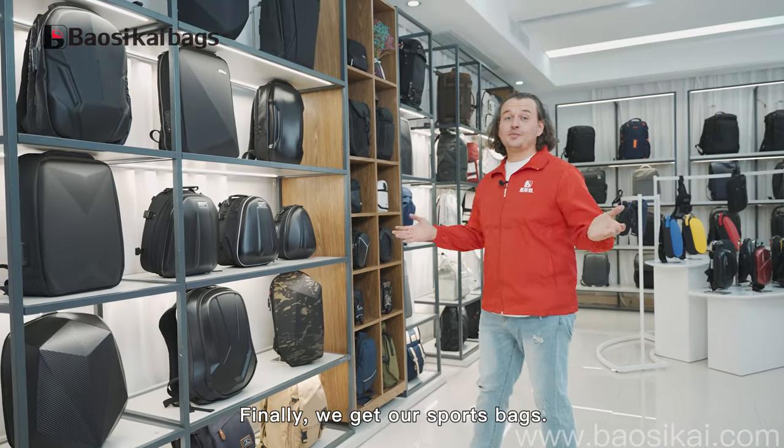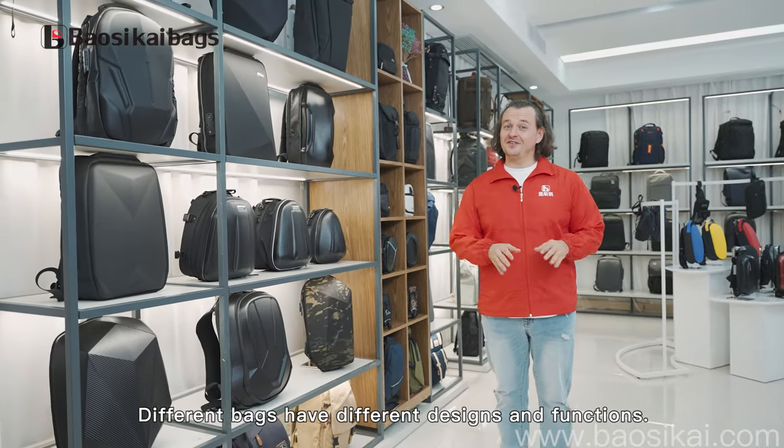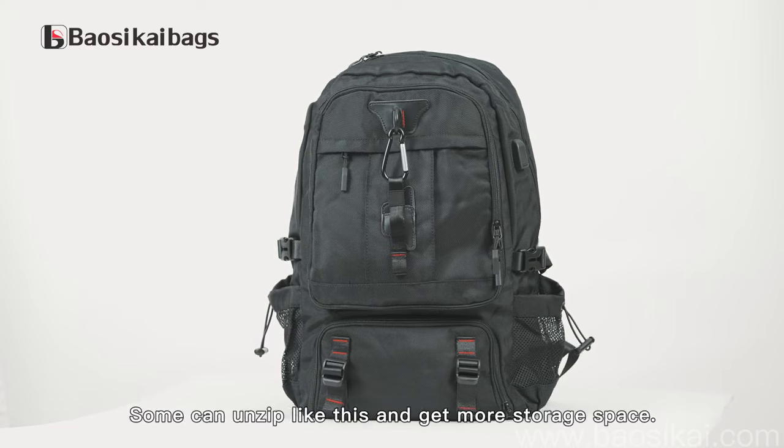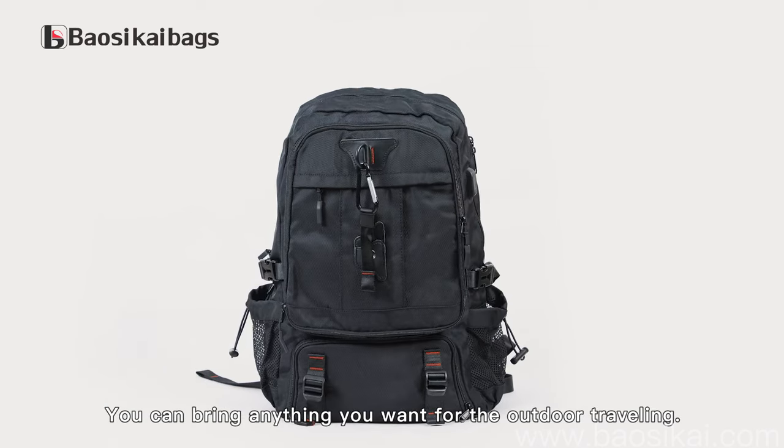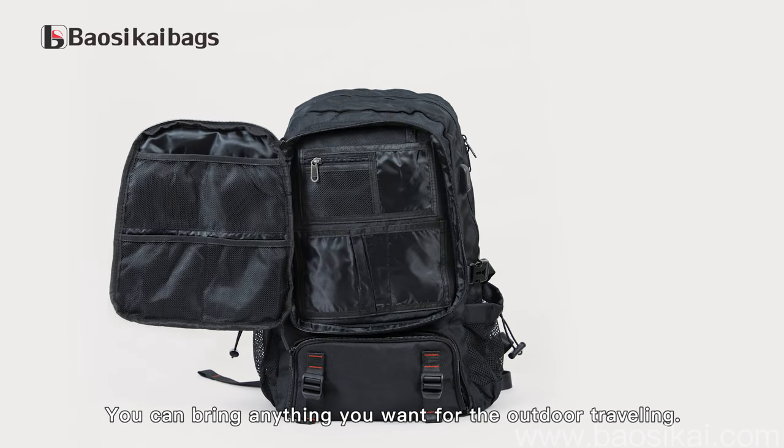We also have our sport bags. Different bags have different designs and functions. Some can unzip like this to get more storage space. You can bring anything you want for outdoor traveling.